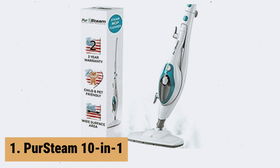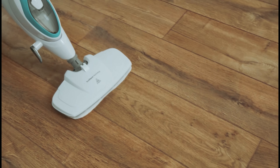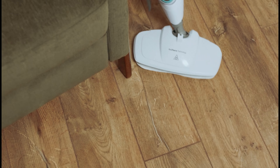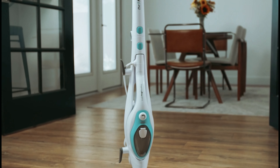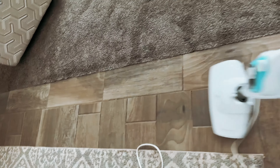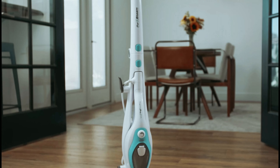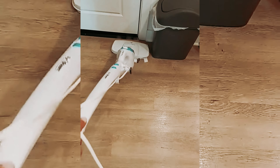And finally, the number one on our list is the PurSteam 10-in-1. The PurSteam 10-in-1 Steam Mop is a versatile and efficient cleaning tool that brings the power of steam to your home without the need for harmful chemicals. With a quick heat-up time of just 30 seconds, this steam mop is ready to tackle a variety of surfaces, including hardwood floors, tile, carpets, and more. One of the standout features is its handheld steamer function, allowing you to easily detach the steamer for use on clothes, upholstery, and other fabrics. The lightweight design and maneuverable mop head make it easy to reach tight spaces and clean around furniture with ease.